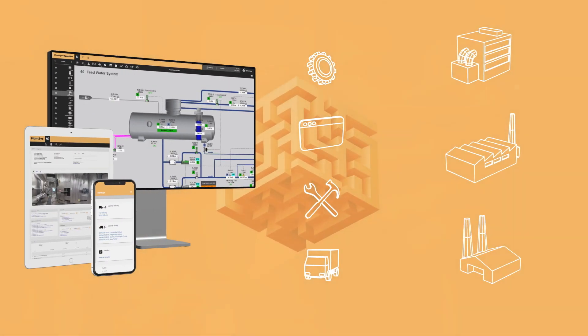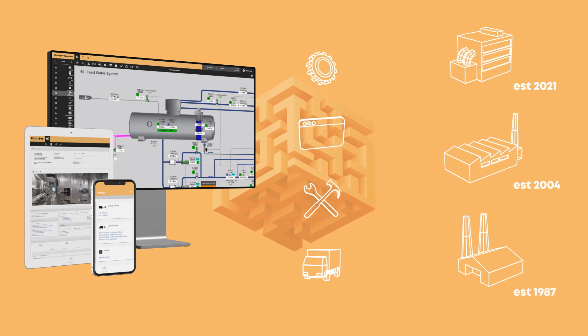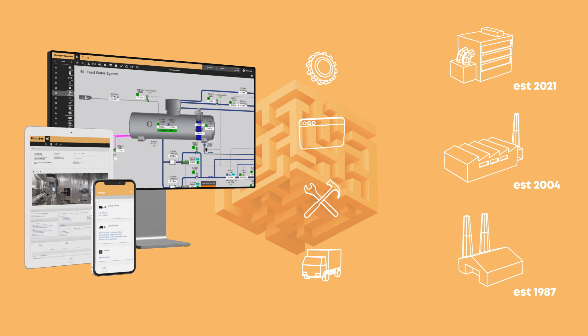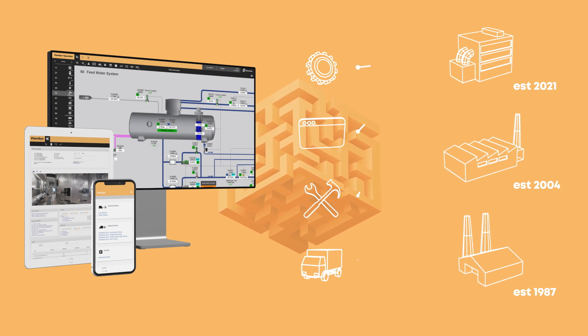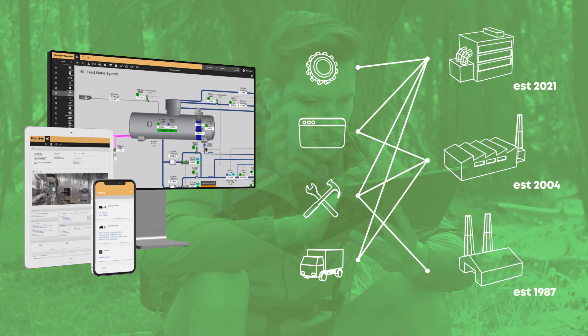PlantSys can be adapted to any plant regardless of age and does not require a full control room renewal or large investments. You can go ahead and deploy just the modules you need and start digitizing your plant today.